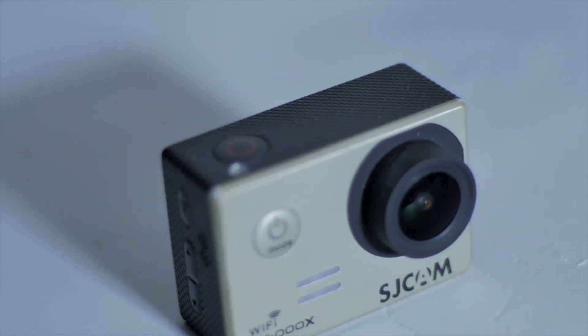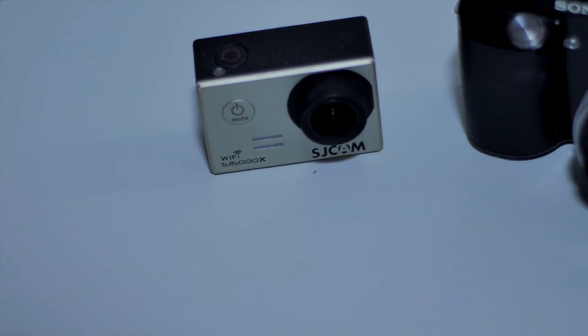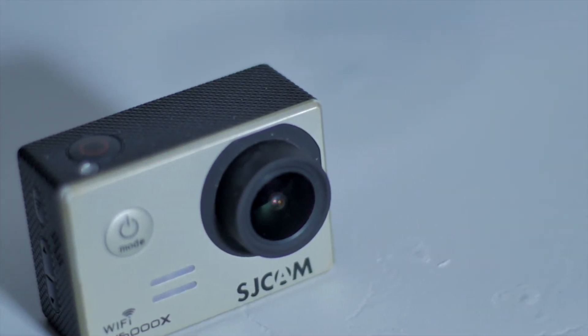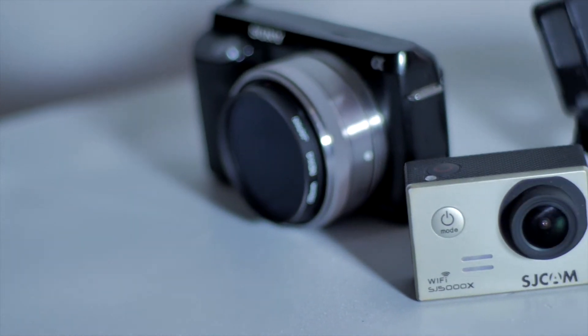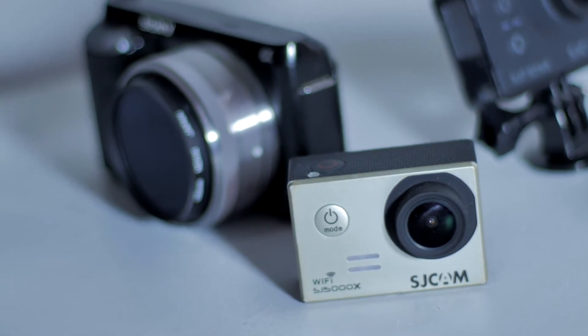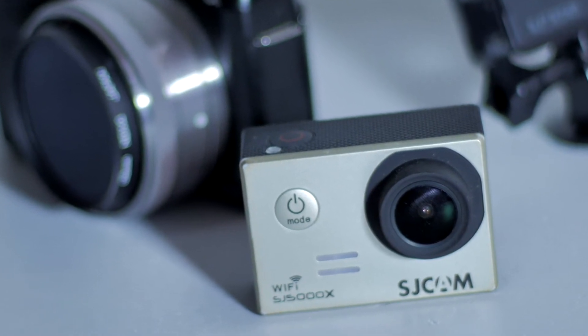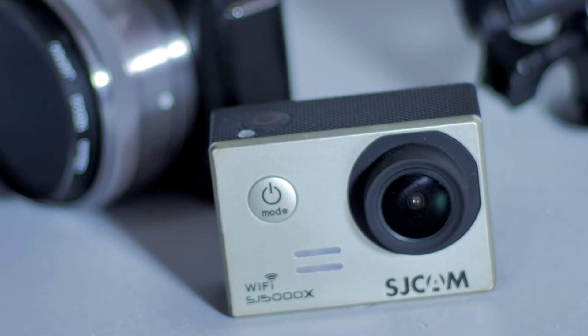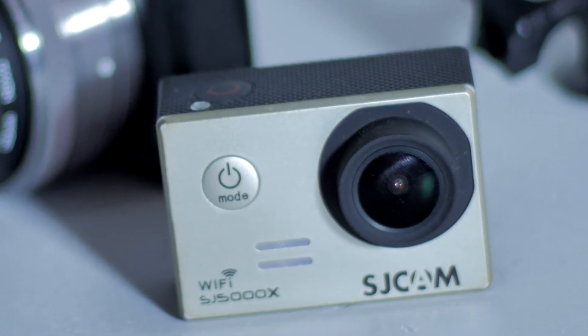Now you guys know what this is — this is the SJ5000X, one of my favorite cameras. I use this as a crash cam; I connect it to cars and things like that to get those kinds of shots. I do that because if something happens to the camera, it won't happen to one of my more expensive cameras. This camera gets a great quality image. I also use my SJ7 Star as a crash cam as well, but this is my original crash cam and I actually shot some of the upcoming Crisis Function Awakening with this, as well as some of the transit film.